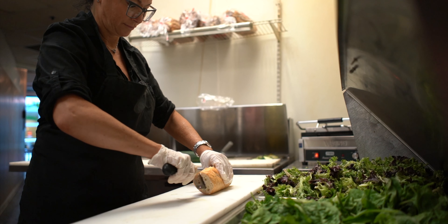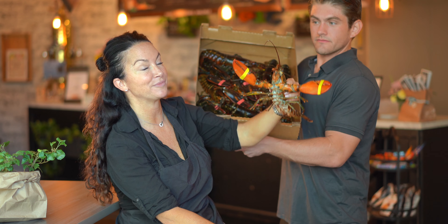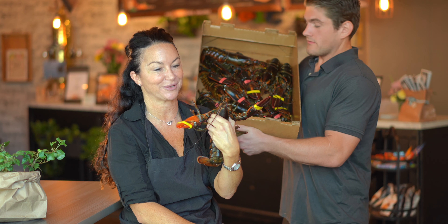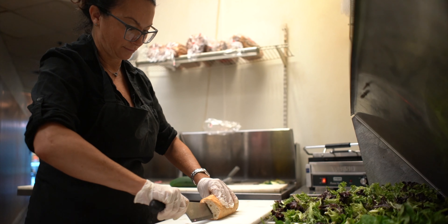The bread that we use is a locally-baked — oh, fantastic! Well, excuse me, these are what goes into our Maine Lobster Roll. We use a wonderful local bread company.